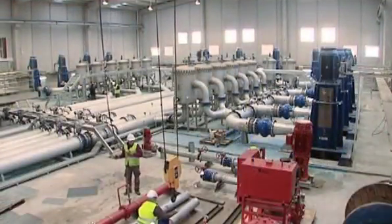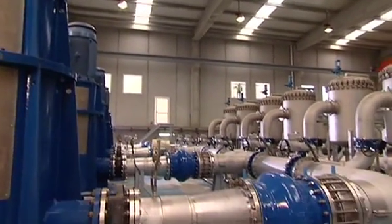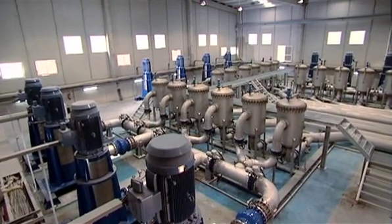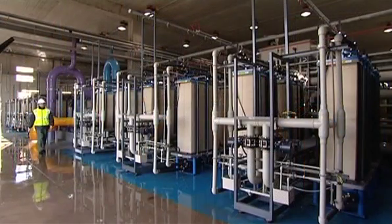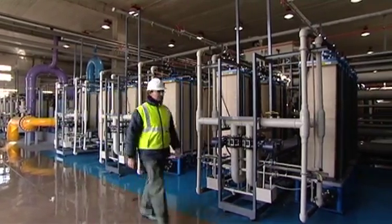After filtering with a modern pumping station, twelve vertical pumps with 250 kilowatts of power each send the water to the Electrodialysis Reversal Plant. This plant consists of nine modules with a total of 576 stacks.